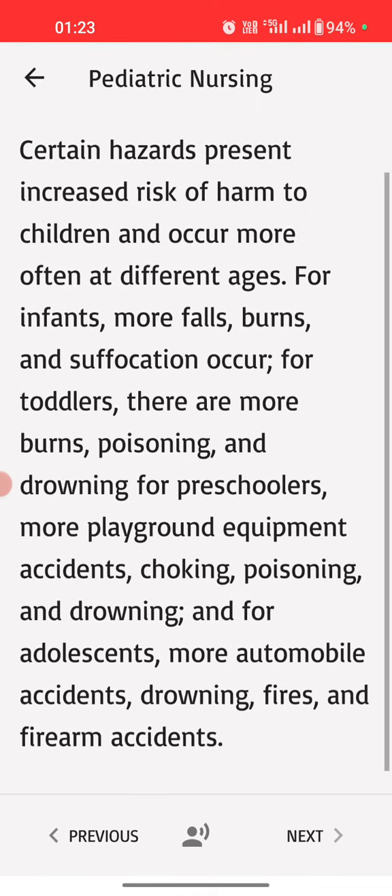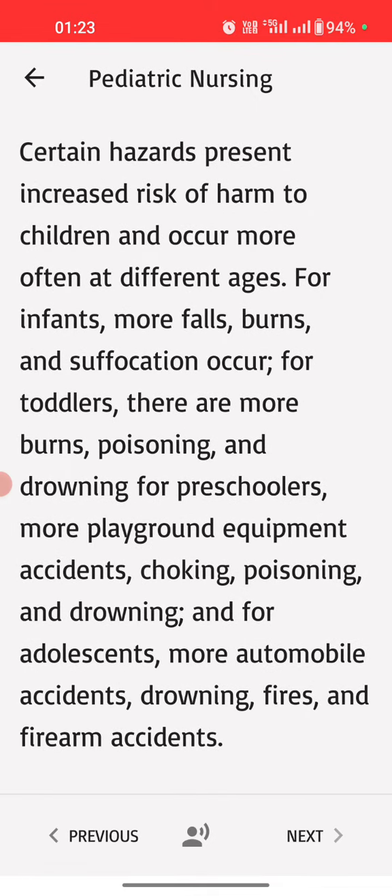Certain hazards present increased risk of harm to children and occur more often at different ages. For infants, more falls, burns, and suffocation occur. For toddlers, there are more burns, poisoning, and drowning. For preschoolers, more playground equipment accidents, choking, poisoning, and drowning. And for adolescents, more automobile accidents, drowning, fires, and firearm accidents.